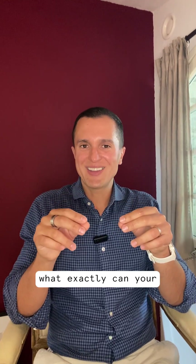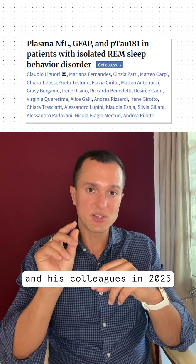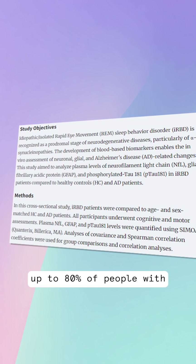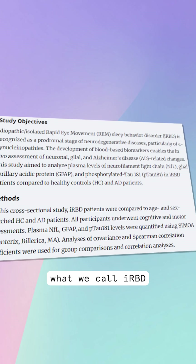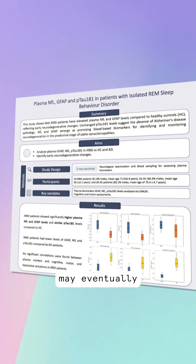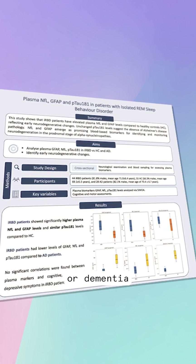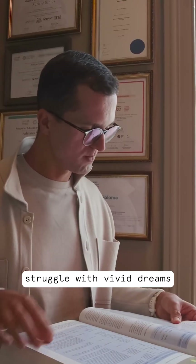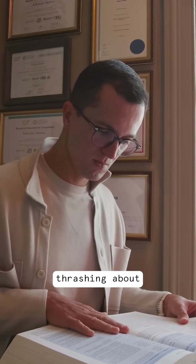So what exactly can your blood test reveal about your brain? A recent paper by Claudio Ligari and his colleagues in 2025 showed that up to 80% of people with isolated REM sleep behaviour disorder — what we call IRBD — may eventually develop neurodegenerative conditions such as Parkinson's disease or dementia. In my own practice, I often see patients who struggle with vivid dreams, restless movements and even thrashing about in their sleep.